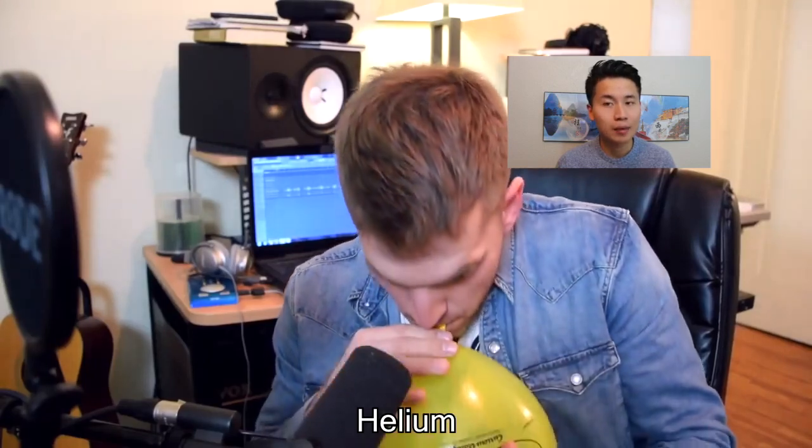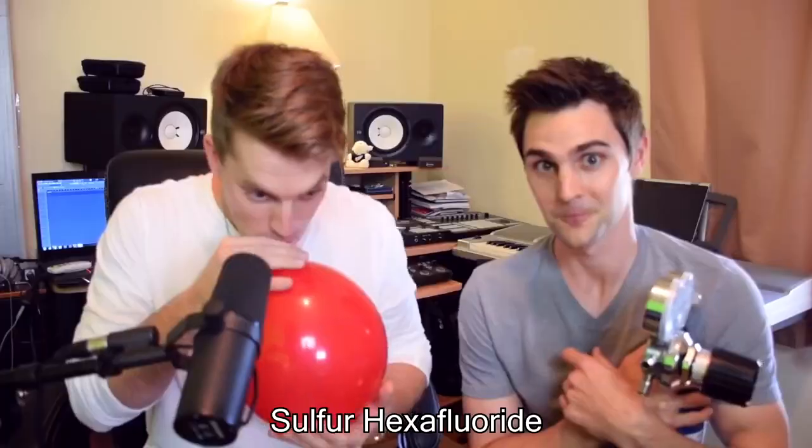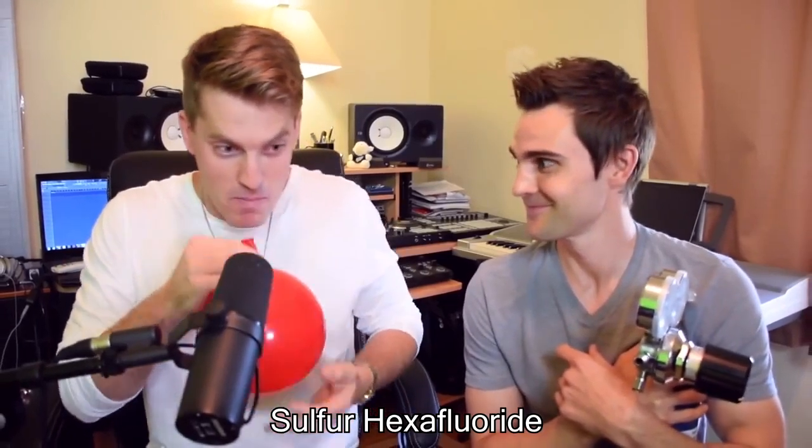This is what it sounds like — beatbox using helium. And this is what it sounds like when you inhale sulfur hexafluoride.